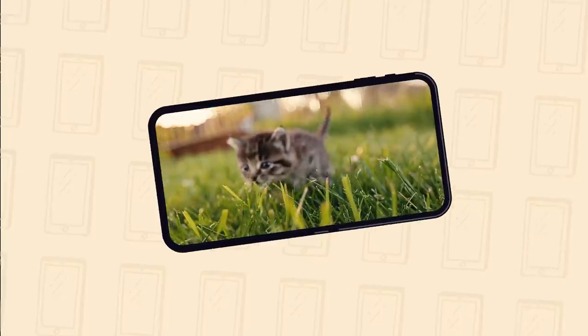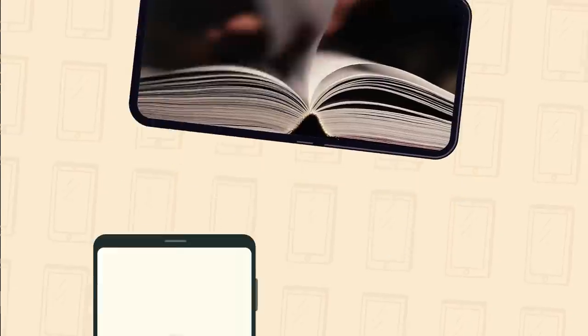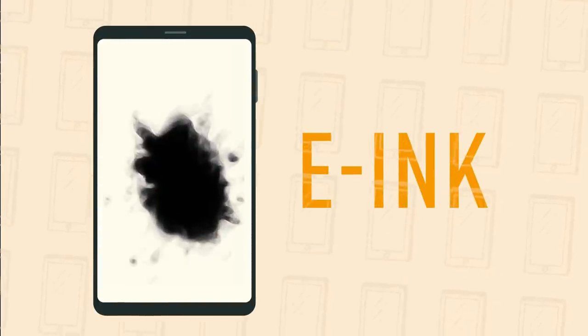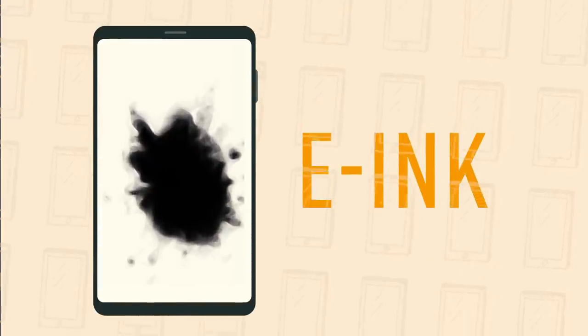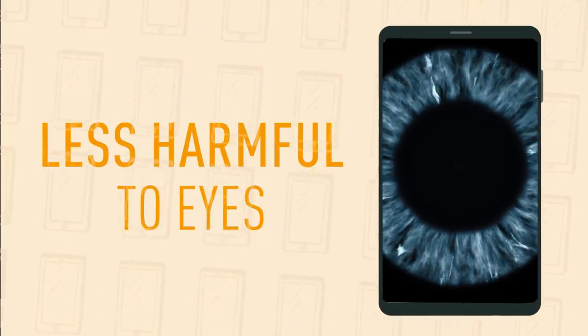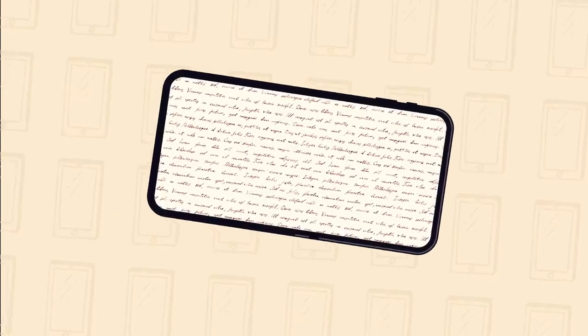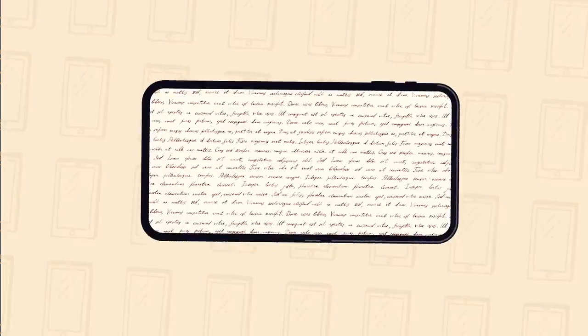Smartphone displays are great for watching videos and playing games, but not for reading. The e-ink displays that are used in electronic readers are a much better option. They're not only less harmful to your eyes, but also more convenient. You can read e-books outside, even in direct sunlight. Future smartphones may be able to switch to this reading mode whenever you need it.